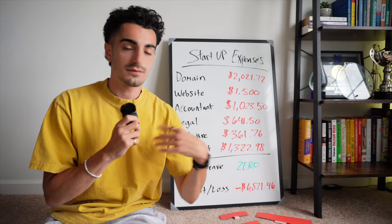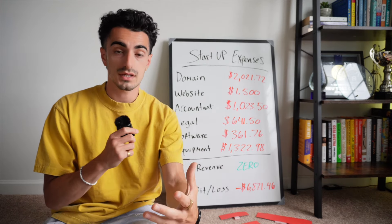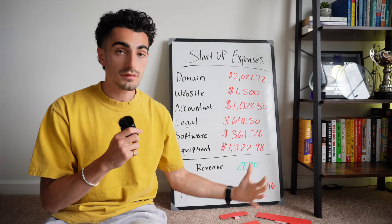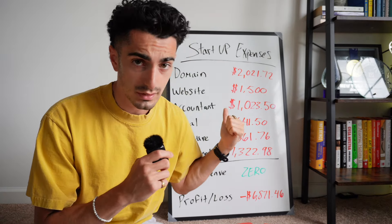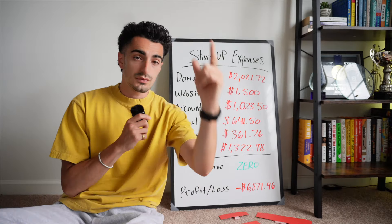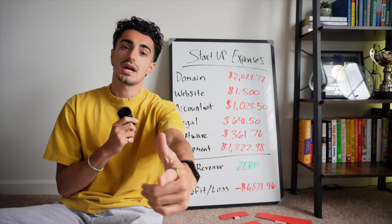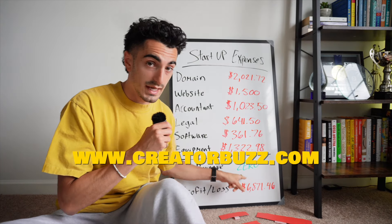If you're already an entrepreneur, you might say, 'Vin, that's expected.' My main goal here is to share monthly updates with you all on how I'm doing on my revenue, my profits, et cetera. Also, I want to get the most use out of this whiteboard because I just bought it for like $60, so we're going to use it a lot. Thank you guys for watching. If you want to check out more content, go to my YouTube channel or check out creatorbuzz.com. Now I have to close some more deals to get out of the zero.